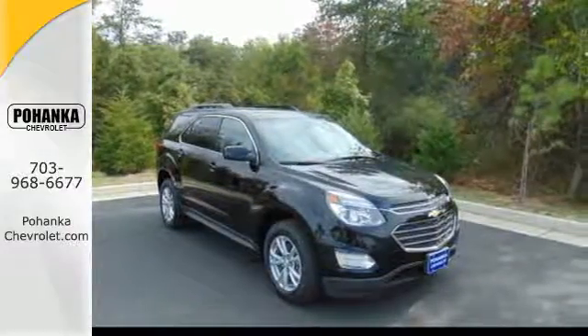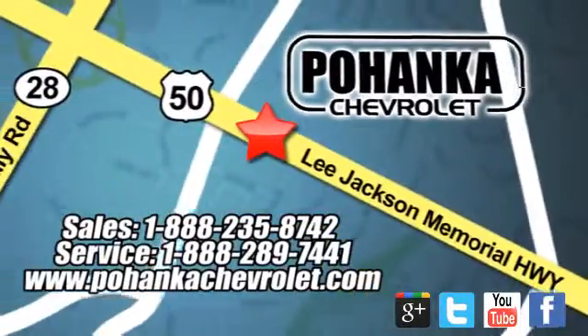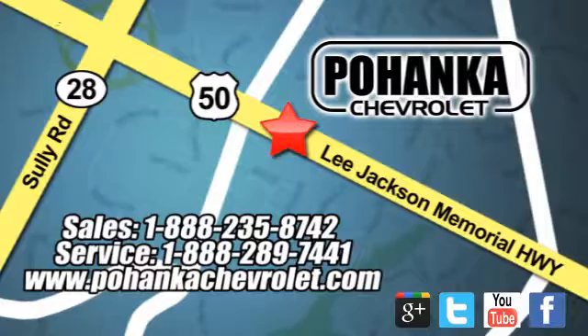Make this one yours today. Bohenga Chevrolet is a great place to buy a car. We're conveniently located at 13915 Lee Jackson Memorial Highway, Route 50 in Chantilly.